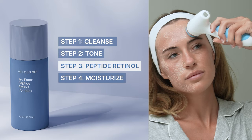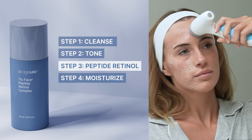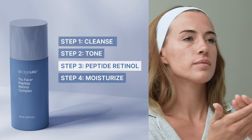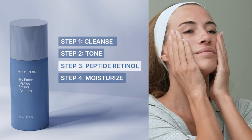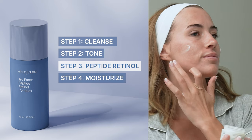So by now, you might be wondering how you incorporate it into your nightly routine. Well, it couldn't be easier. For best results, start by cleansing and treating with your Agelok Luma Spa IO. Then sweep on your favorite Nu Skin Toner. After that, apply Agelok True Face Peptide Retinol Complex and finish up with your preferred Nu Skin moisturizer. Easy as that.